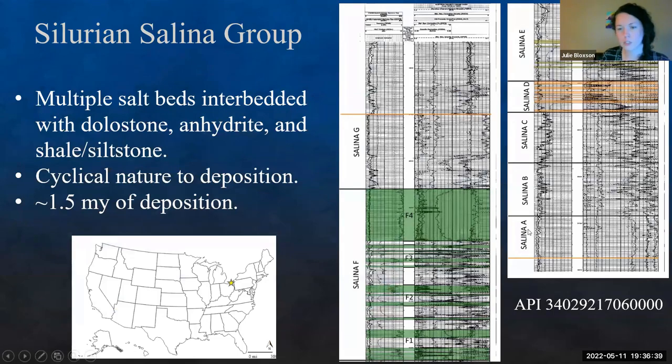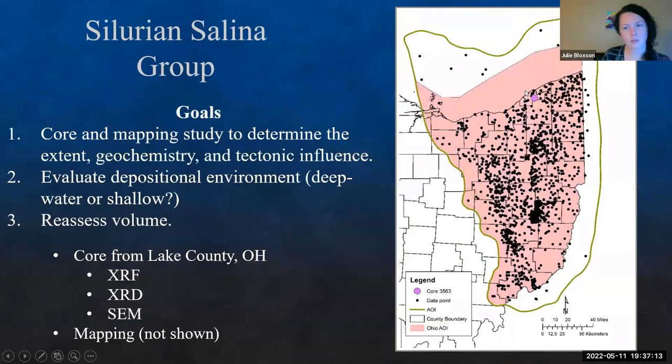This is a well log differentiated from A through G depending on the section. Anything colored represents salt bodies identified in here. Unlike the Louann, it has individual beds traceable over fairly large distances throughout Eastern Ohio. The thickest bed is usually one of the F beds. This project was in conjunction with the Ohio Geological Survey with different goals: core mapping studies to determine extent, geochemistry, and tectonic influence. The Appalachian Basin is a classic foreland basin with four overall tectonic events, and we're trying to figure out how far those tectonic influences extend into Ohio.